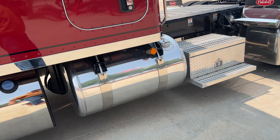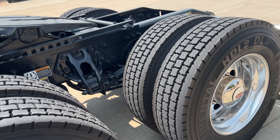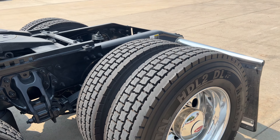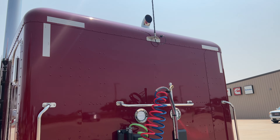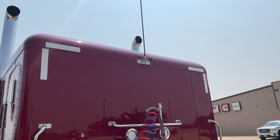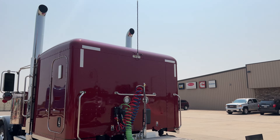DEF tank, 90 gallon on this side. I won't go through all the specs — this isn't how I would spec the truck if it was me putting it on our lot. I'd have a rear window in the back there. They did put the antenna on the center of the back of the sleeper, which is nice.